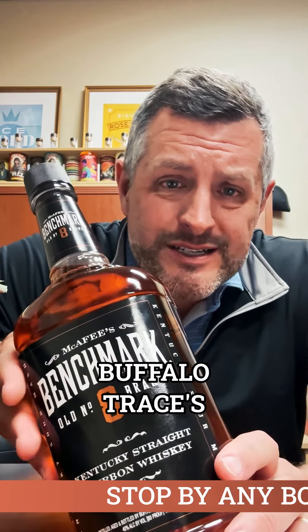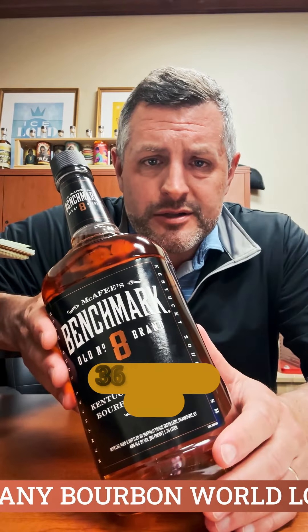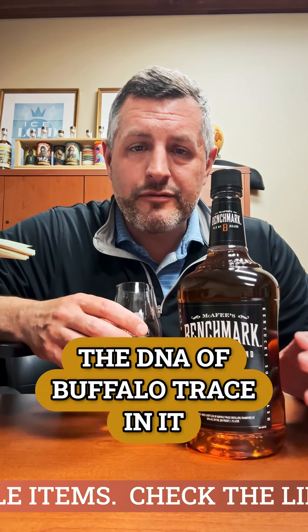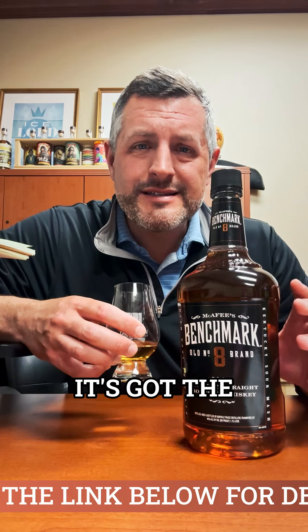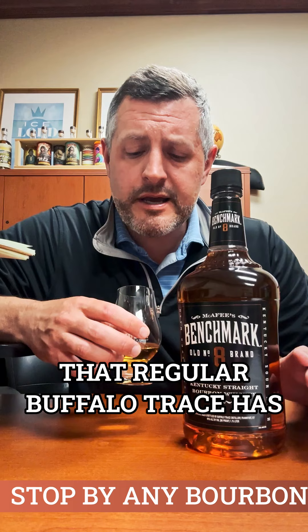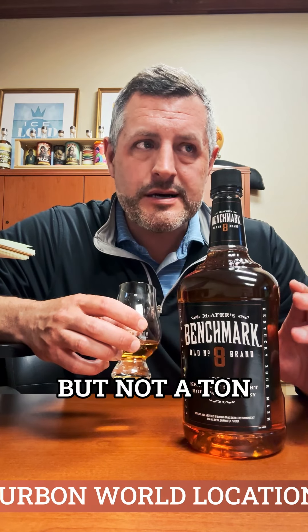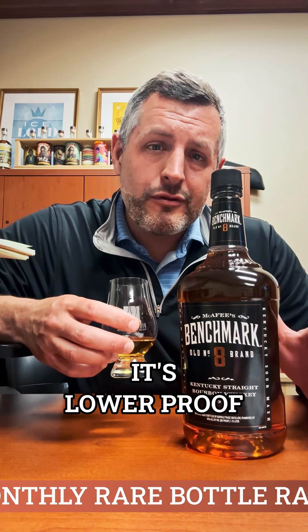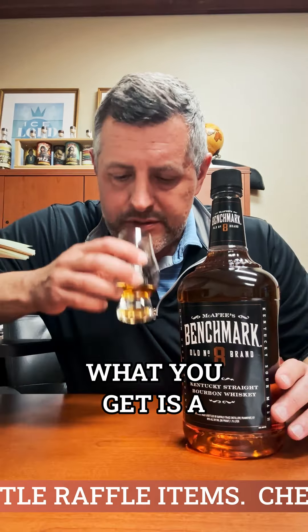Benchmark 8 is Buffalo Trace's youngest expression — at least 36 months old, 80 proof. For the price, it's pretty tough to beat. It's not like some other lower-end bourbons; this really does have the DNA of Buffalo Trace in it. It's got the same sweetness level as regular Buffalo Trace, with oak present but not a ton. The oak drinks a little sharp and a little hot, but at 80 proof it smooths out.